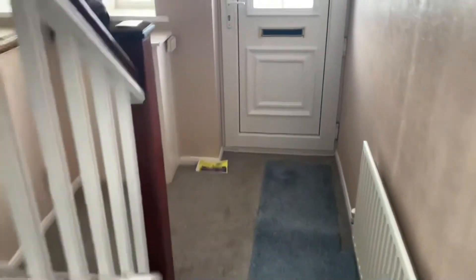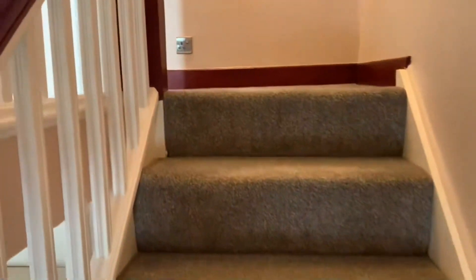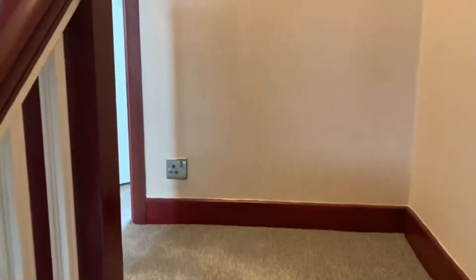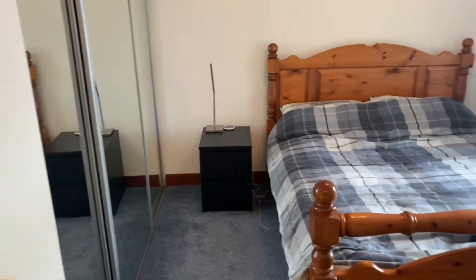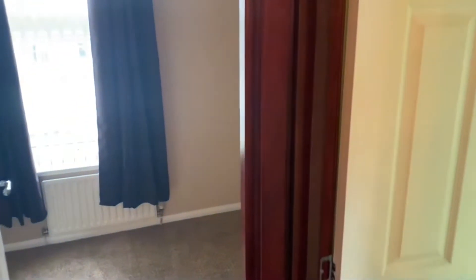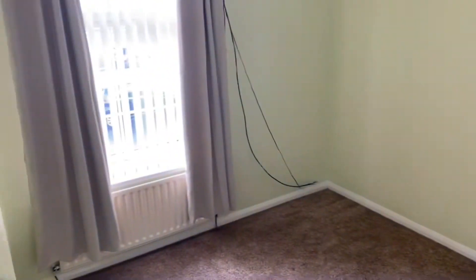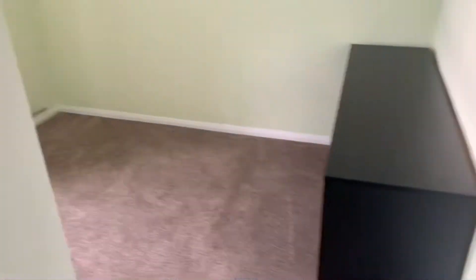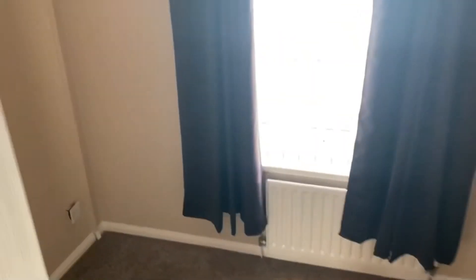Looks like we've got a new carpet in the hall, stairs and landing. Main bedroom's to the rear, second double to the front, and quite a decent-sized third bedroom to the front as well.